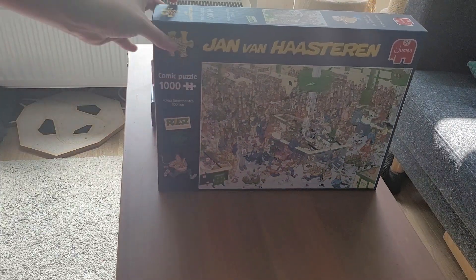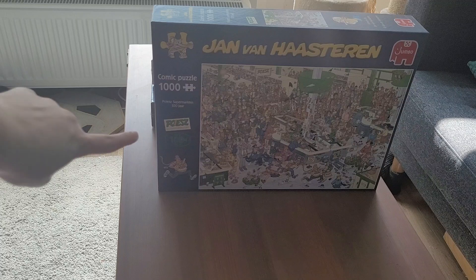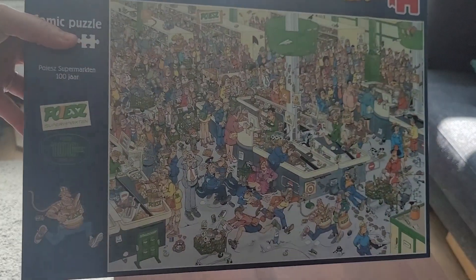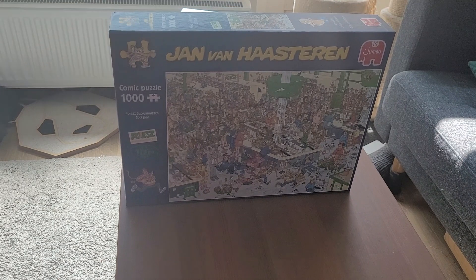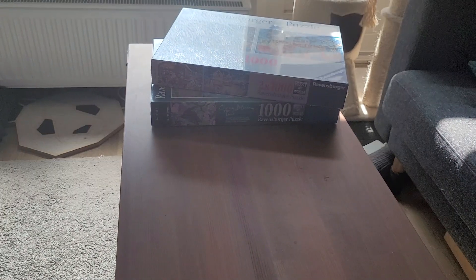This one is quite special — it's also a Jumbo puzzle. If you know Jan van Haasteren, these really busy strip-type puzzles: this one is actually a limited edition for a supermarket called Poiesz. They were 100 years old and brought out this Jan van Haasteren puzzle, basically branded with stuff from the supermarket — bags, logos, things you can buy. I thought it was quite fun for 15 euros. It's quite regional; I'm pretty sure they don't have it all over the Netherlands.